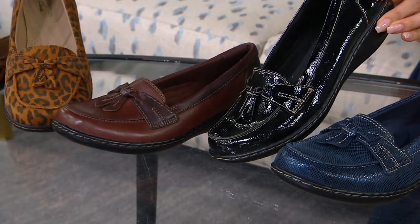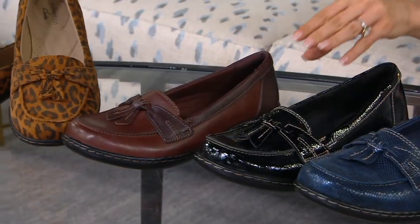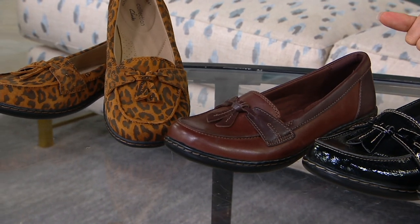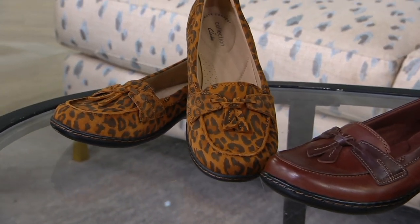The Black Patent, the Brown Multi — 150 to go around. And then our Leopard, just a few more.